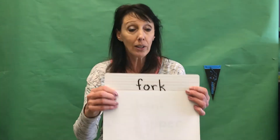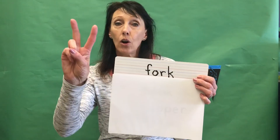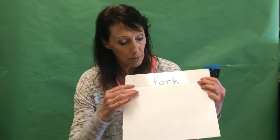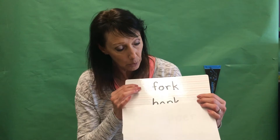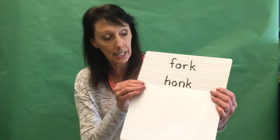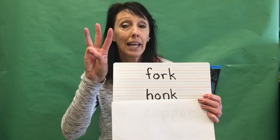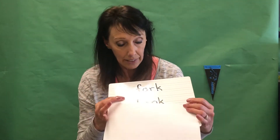All right, we'll go ahead and get started with our words. The first word will be 'fork' — that will be four letters with 'or' in morning: F-O-R-K, fork. Our next word will be 'honk' with 'onk' in honk. Again, I'll remind you tomorrow it'll be four letters: H-O-N-K.